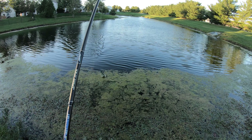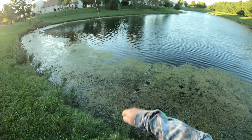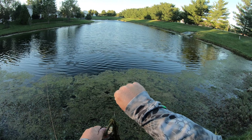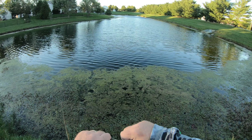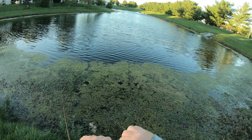There we go — saw a little thunk in my line, thought I had something. Oh man, get up here. There he is — awesome. I think we're going to end the day with this guy.